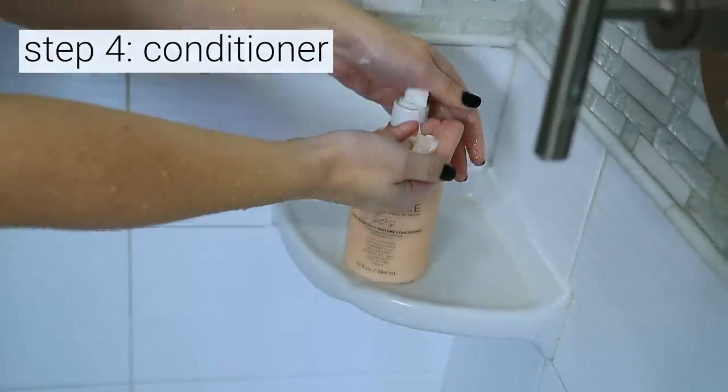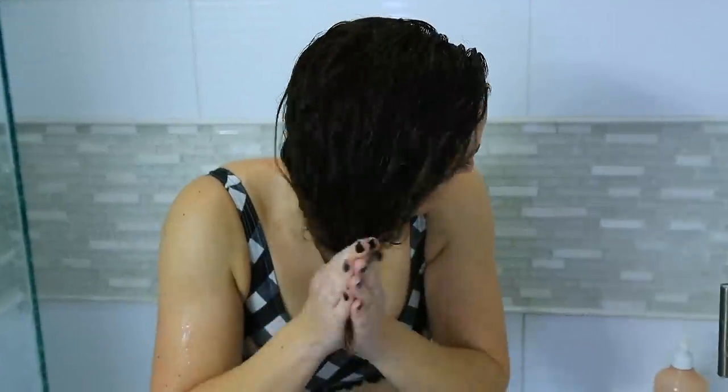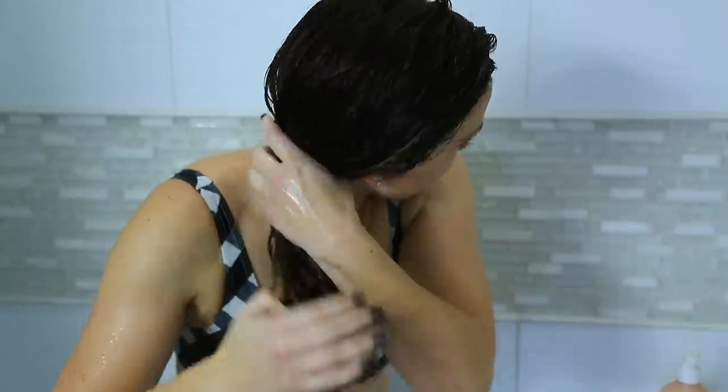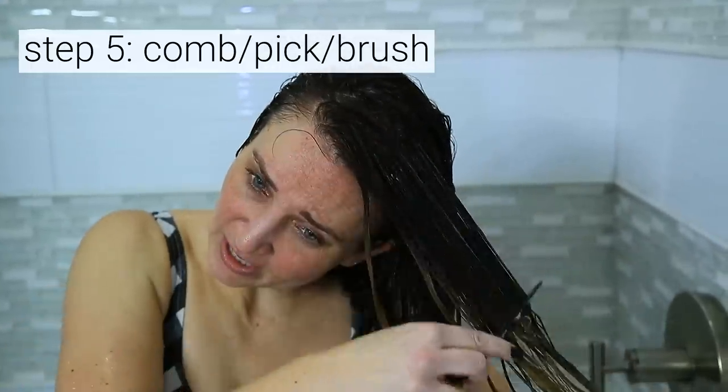After the apple cider vinegar rinse, my hair still feels a little tangly, so I like to put a little conditioner through afterwards — that's why I do it in between the shampoo and conditioner. Plenty of people also just spritz it on or rinse after their conditioner, and that works too. I'm using SOS conditioner, starting at the ends and working up to the roots. After a few minutes I run a comb, wet brush, or pick through, and then rinse.